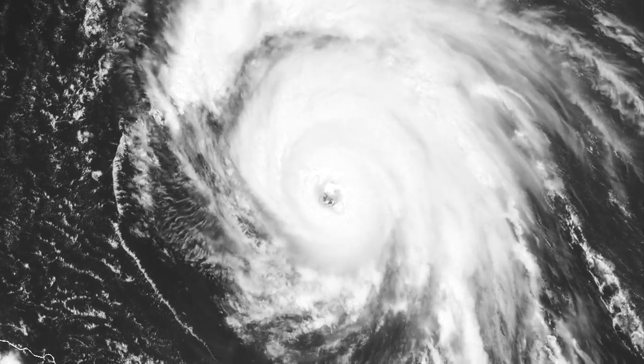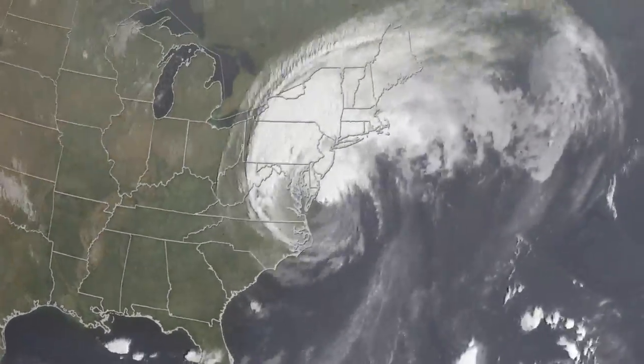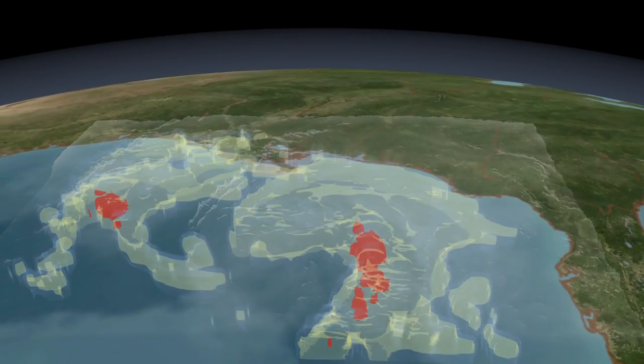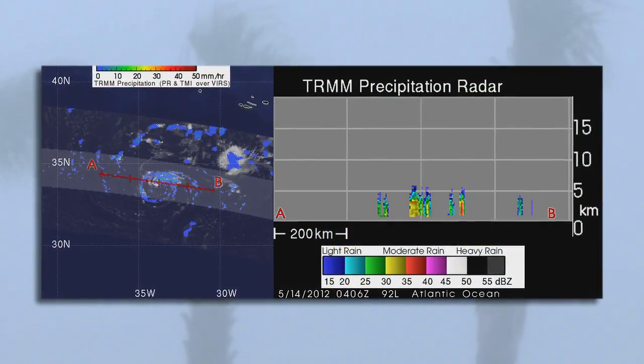Satellites provide us with near real-time information about the intensity of storms and where they're headed. Since its launch in 1997, TRMM, the Tropical Rainfall Measuring Mission, has remained a gold standard in collecting global rainfall data on storms.